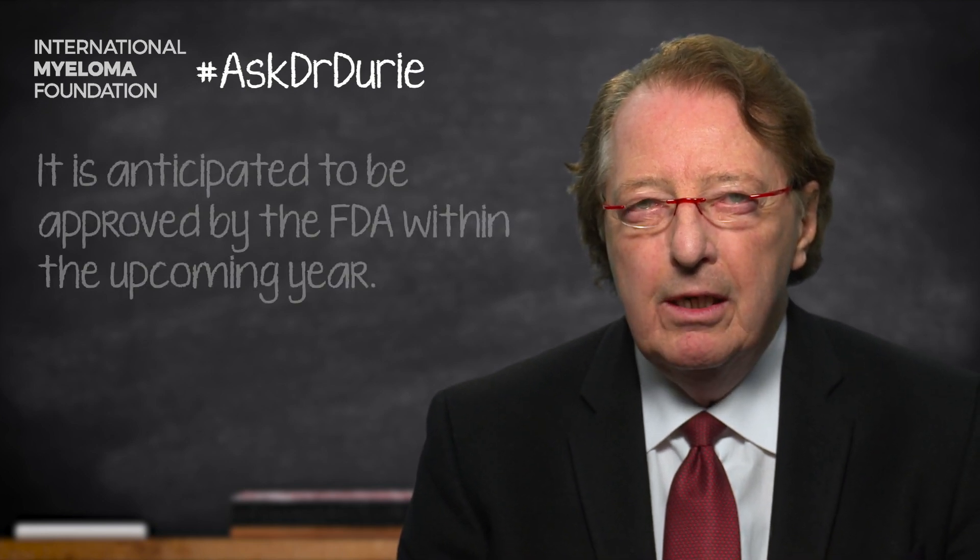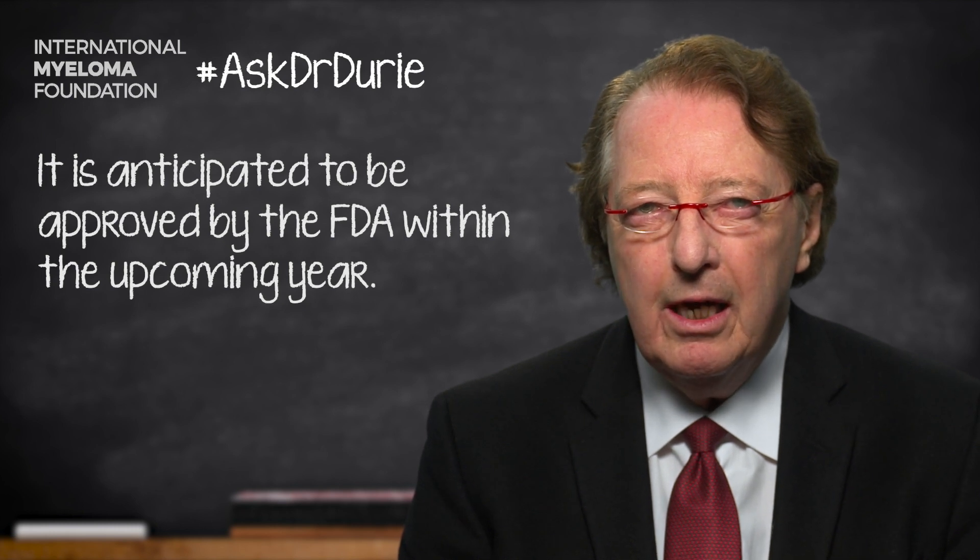However, this is very different than the question that has been asked: in the clinic, when a patient goes in, should they get MRD testing done? Right now, the answer to that is no, not routinely.